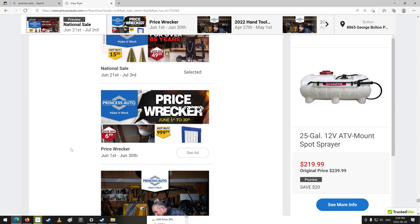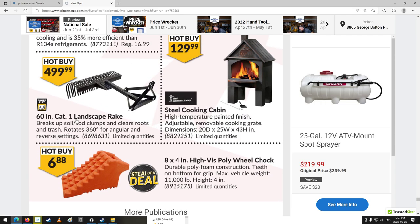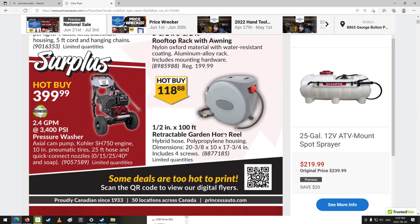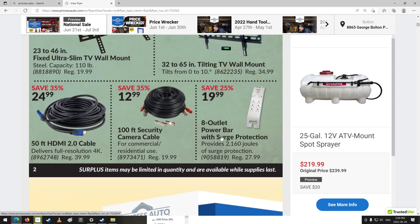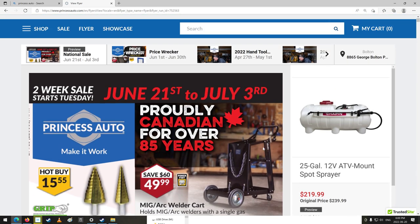And I guess that is it — we are out of stuff. That was the last page of the book. That is your two-week Princess Auto sale flyer, June 21st to July 3rd of 2022. Didn't really see anything I'm probably going to go down for. I think there were a couple of things, but I probably don't need them. Anyway, that's it for today. Thanks again for watching — you guys have a good one and happy shopping.